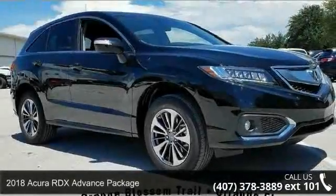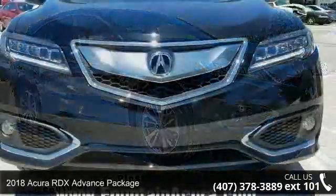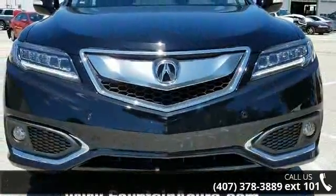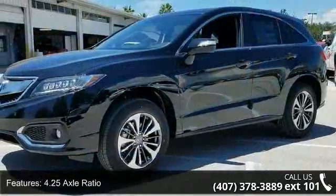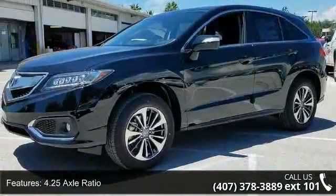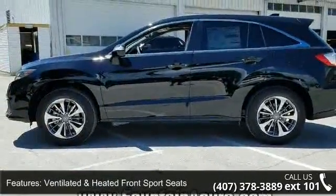Step into the 2018 Acura RDX. If you are looking for a first-class ride, you have found it. Enjoy these notable features: 4.25 axle ratio, ventilated and heated front sport seats, perforated leather-trimmed interior, and the Radio ELS Studio Premium Audio System.